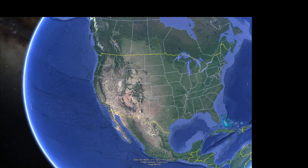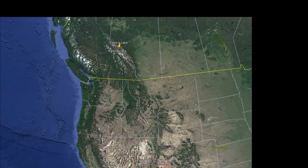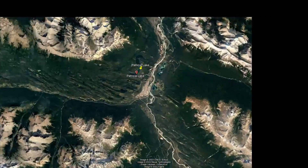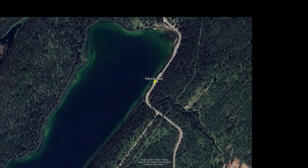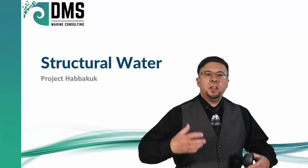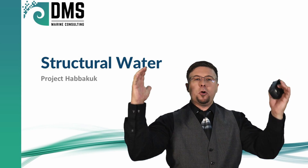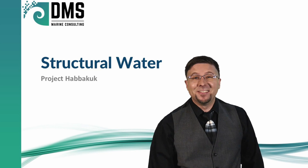You see, resting at the bottom of Lake Patricia, which is nestled deep in the remote mountain town of Jasper, Canada, there lay the remains of Project Habakkuk. And what a project! This was an adventurous idea to create a giant aircraft carrier from ice. Yeah, this is going to be fun.